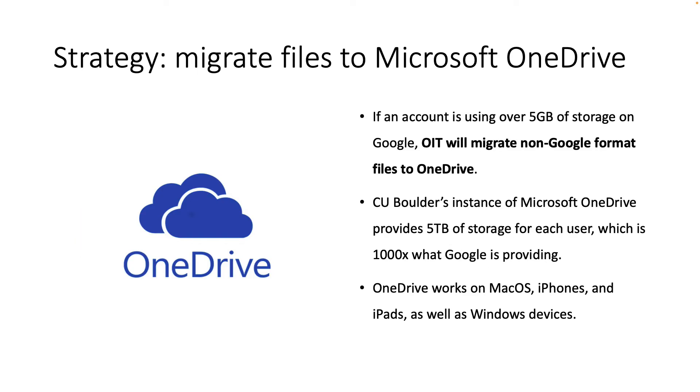Another strategy is that we're going to migrate files to Microsoft OneDrive. So if an account is using over 5 gigabytes of storage on Google, OIT will migrate those non-Google format files, like Word docs, PDFs, and videos, over to that person's OneDrive account that already exists today. CU Boulder's instance of Microsoft OneDrive provides 5 terabytes of storage for each user — that is 1,000 times what each of us will get in Google. And OneDrive works on macOS, iPhones, and iPads, as well as Windows devices. I'm an Apple user and OneDrive has been working seamlessly on all of my devices for the past couple of years.